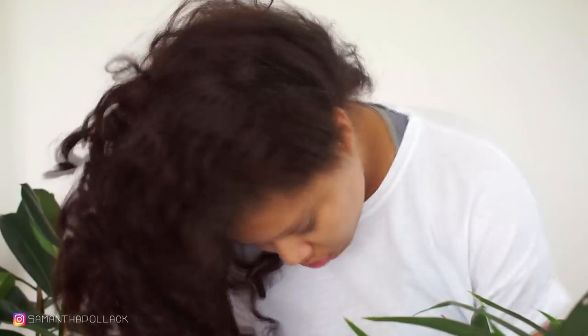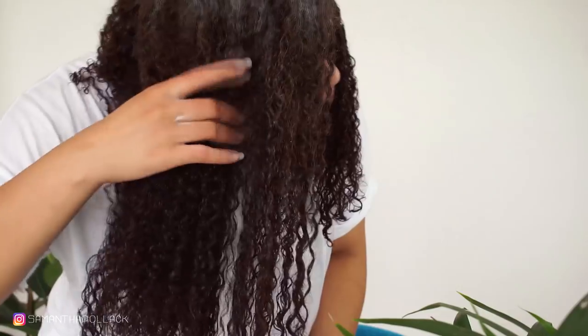Hello beautiful people, welcome back to my channel Samantha Polak. In today's video I'm gonna show you how I go from straight back to curly.